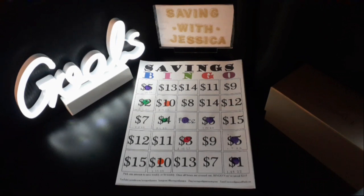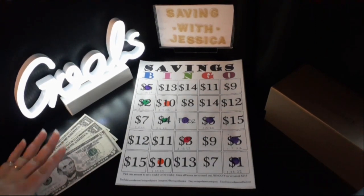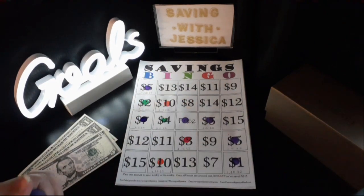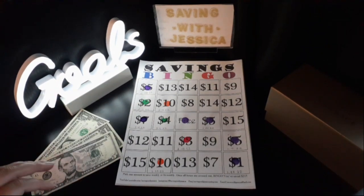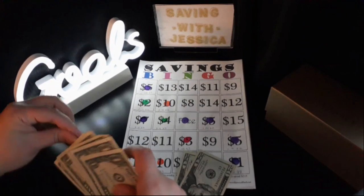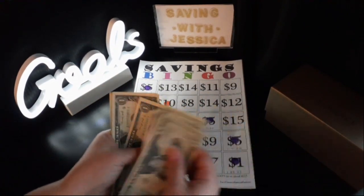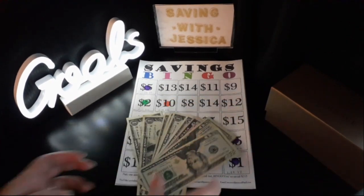Hi everyone, welcome or welcome back to Saving with Jessica. Today we're going to add money into our 2022 savings challenges. We're starting with Savings Bingo, and we're saving $7 this week. I'm going to stamp my sheet. For this challenge, we have saved so far: $20, $40, $45 through $52 — $52 saved so far for Savings Bingo.